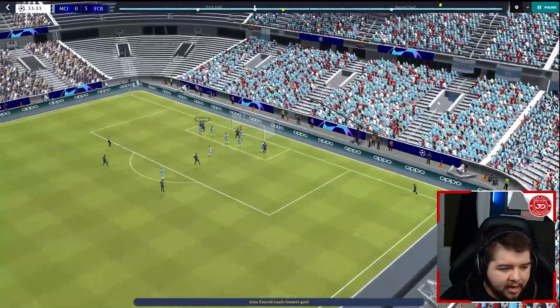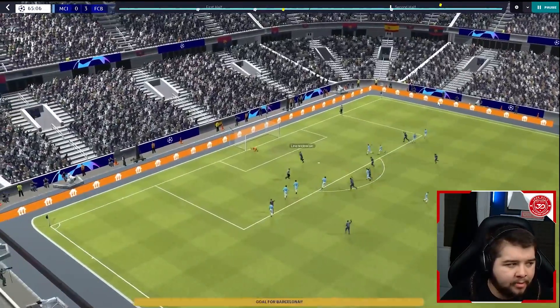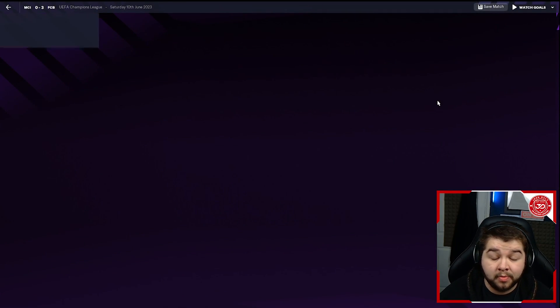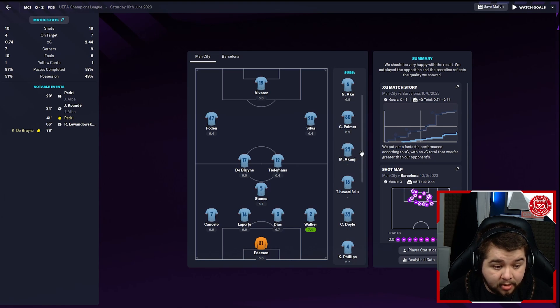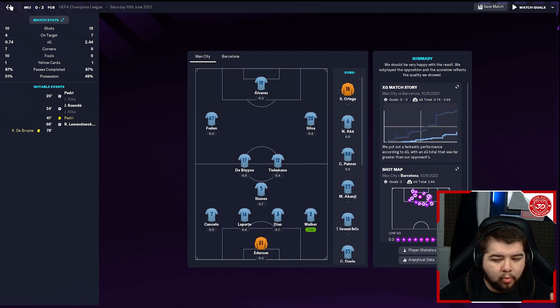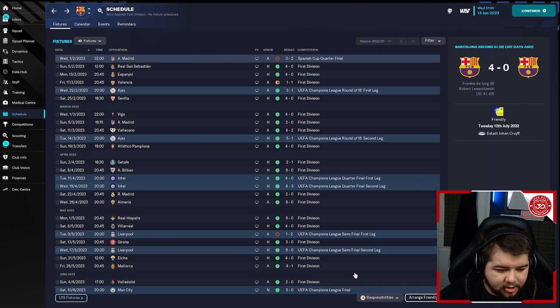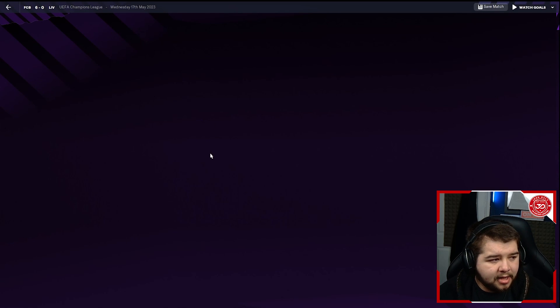A set-piece from Jordi Alba into Koundé who gets the header — 2-0. Then a penalty in the 65th minute, enough to finish Manchester City off in a comfortable 3-0 final. Manchester City were missing Haaland, and were actually playing Stones in CDM. Gundogan was on the bench. Now almost want to show another game — a 6-0 win over Liverpool when we were 2-0 down in the first leg. Liverpool starting Salah, Jota, Henderson, Thiago, Fabinho — this is more like it.